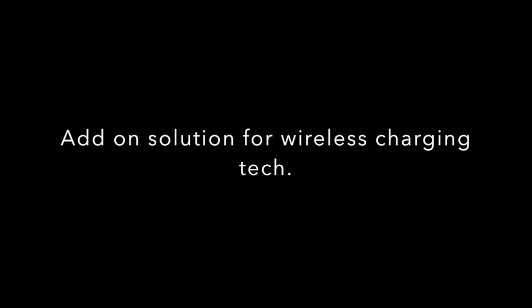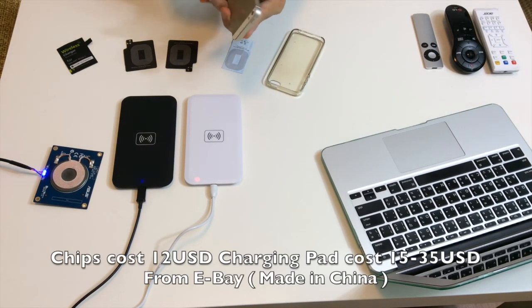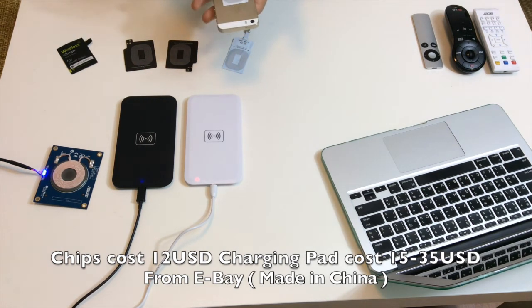For phones that have no wireless charging capability, you can add this functionality by purchasing an add-on chip or case that attaches to your phone, which then receives power from the transmitting pad.